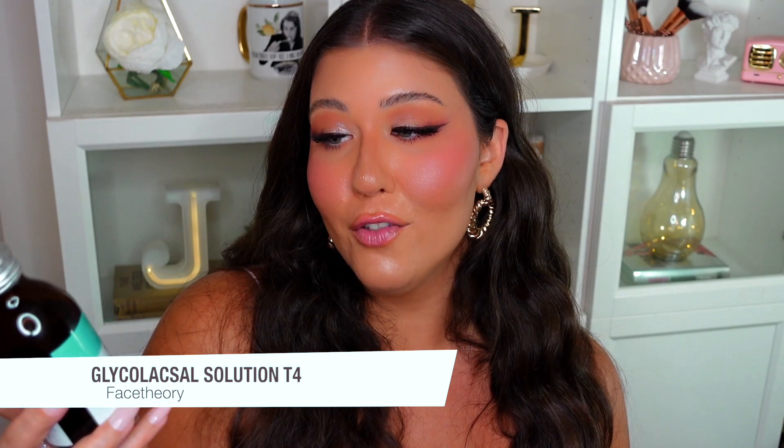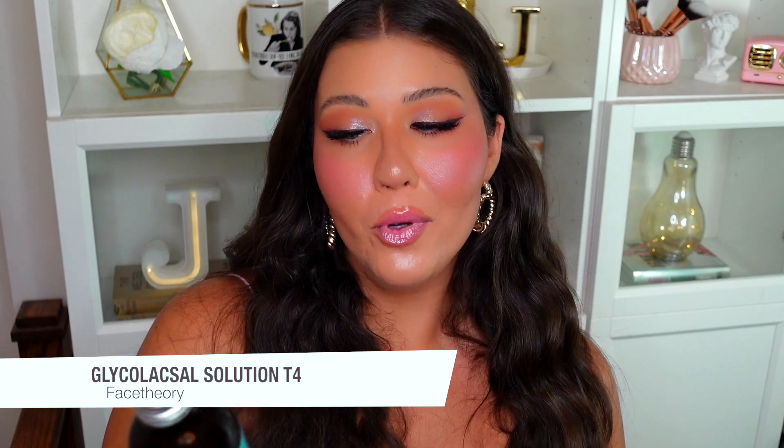I'm also obsessed with toners. I tried the Face Theory Glycolic Acid Solution, formulated with 8.5% glycolic acid, 1% salicylic acid, and 0.5% lactic acid. I love salicylic acid for acne, and glycolic acid is great for exfoliation. I apply it with a cotton pad after washing my face — it removes any leftover foundation, dead skin, and impurities. After the toner, serums sink into the skin so much more easily, and it just keeps my skin clear and breakout-free.